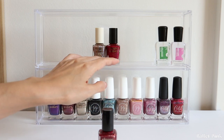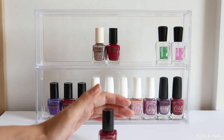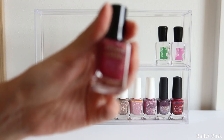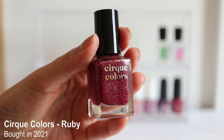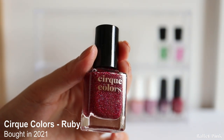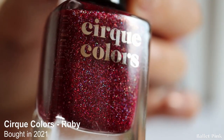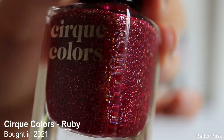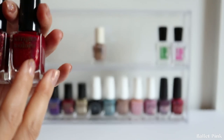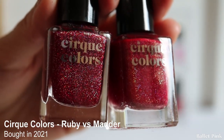From the online shop where I ordered the Cirque Colors polishes, the postage was the same for up to three bottles. So I was thinking I'd love to order one more shade, and this is what I selected - because I realised the polishes I mostly wear are red, nude, or pink. I really love red colour, and this one is called Ruby. If you look carefully, it has quite chunky holographic particles, so I thought it would be quite fun to wear. Compared to Madder, which has quite fine sparkle, Ruby has much chunkier particles - I really wanted to try this as well.